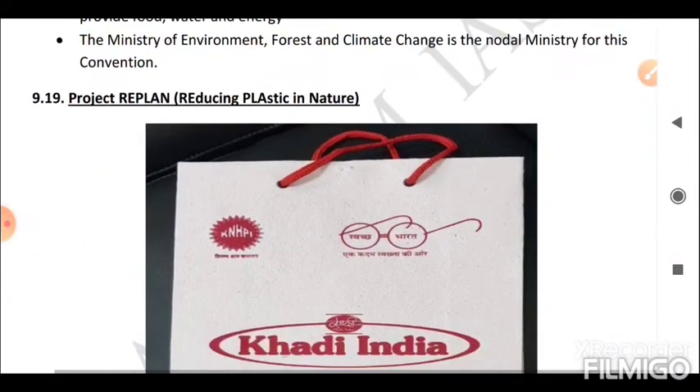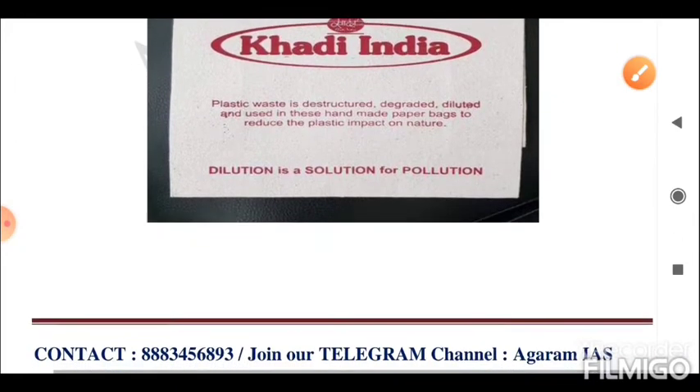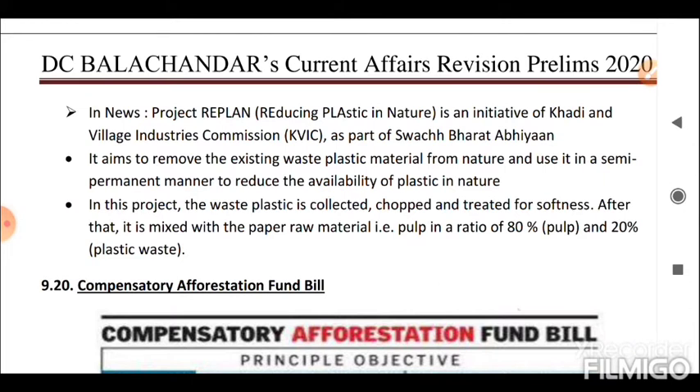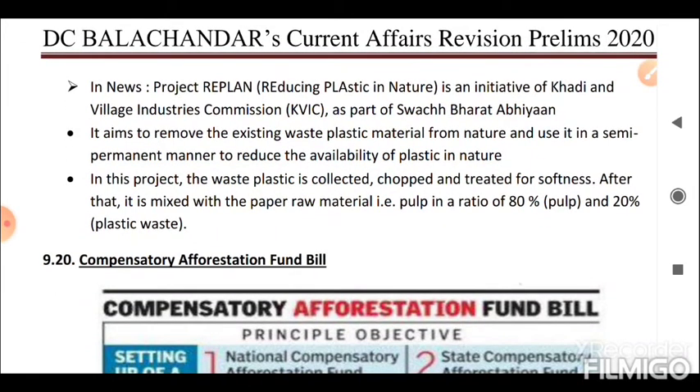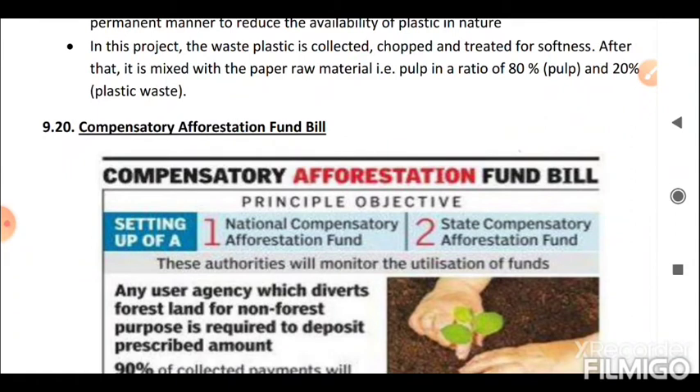Next is Project REPLAN — Reducing Plastic in Nature. Project REPLAN is an initiative of Khadi and Village Industries Commission (KVIC) as part of the Swachh Bharat Abhiyan. It aims to remove existing waste plastic material from nature and use it in a semi-permanent manner. In this project, the waste plastic is collected, chopped, and treated for softness, after which it is mixed with paper raw material (pulp) in a ratio of 80% pulp and 20% plastic waste.